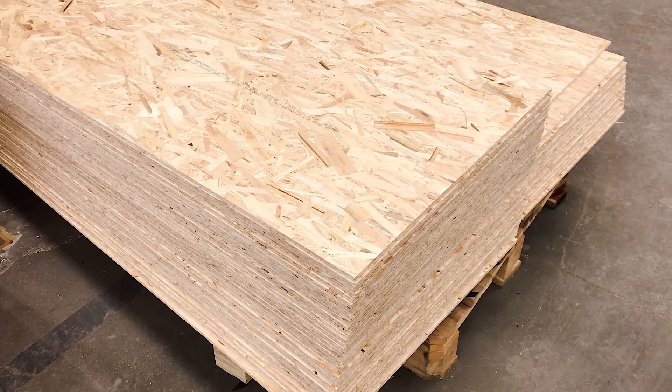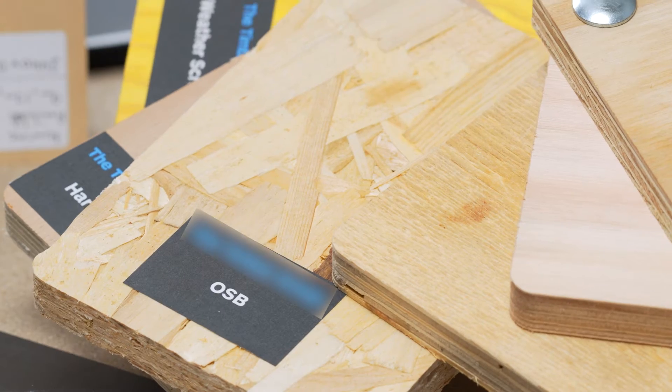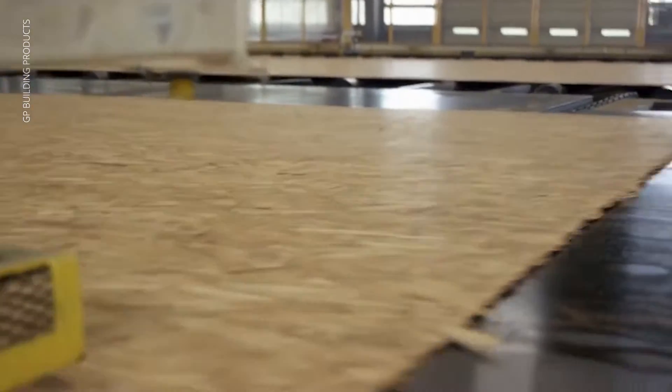Next on our list is orientated strandboard, commonly known as OSB. OSB is similar to plywood, but instead of veneers it's made by compressing wood strands and adhesive together.